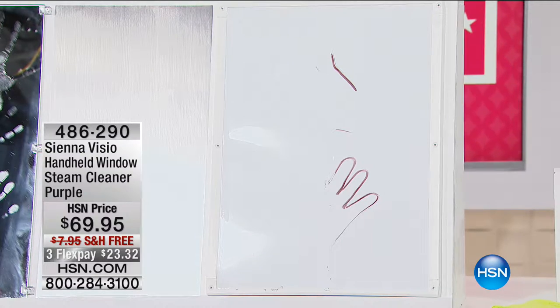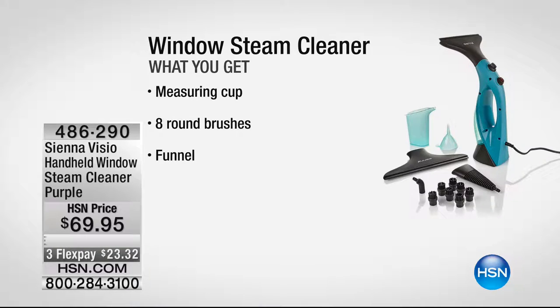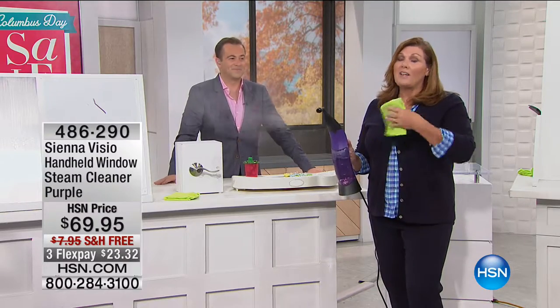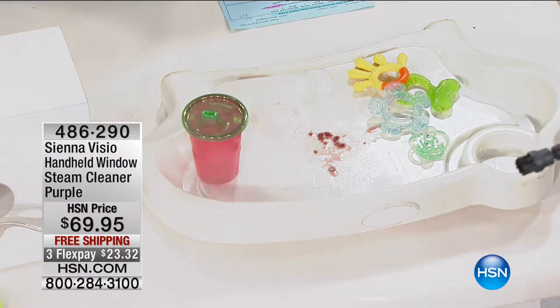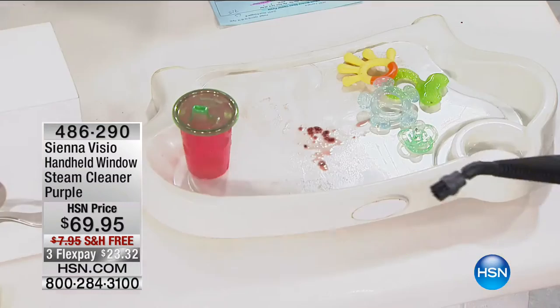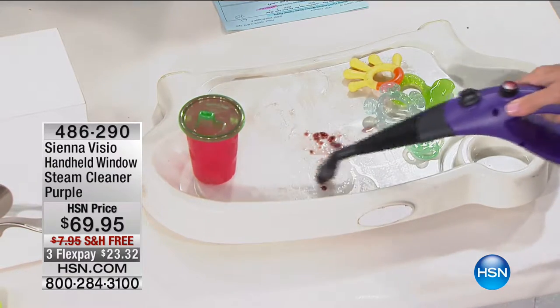We send you the brand new model with all the attachments. We switched to the concentrator nozzle, the angle attachment, and the scrub brush — you get three scrub brushes so you can go from surface to surface without cross-contamination. How about the sticky high chair? This is one of those areas where you really don't want to use chemicals. Breaking down the peanut butter and jelly, the residue — you're getting it super clean without chemicals, without anything you wouldn't want the baby to touch.